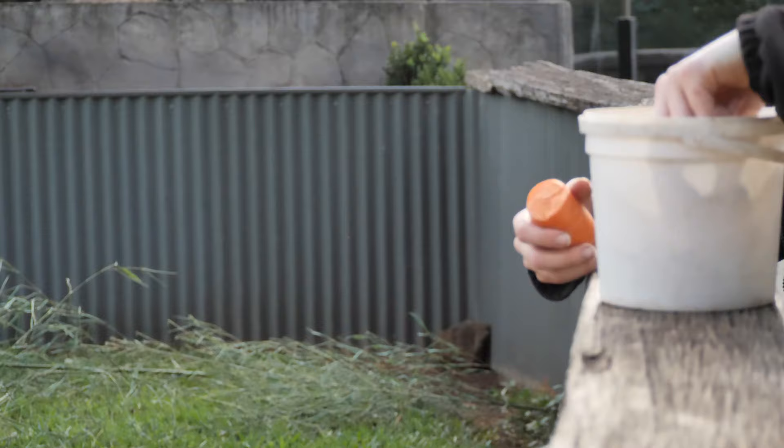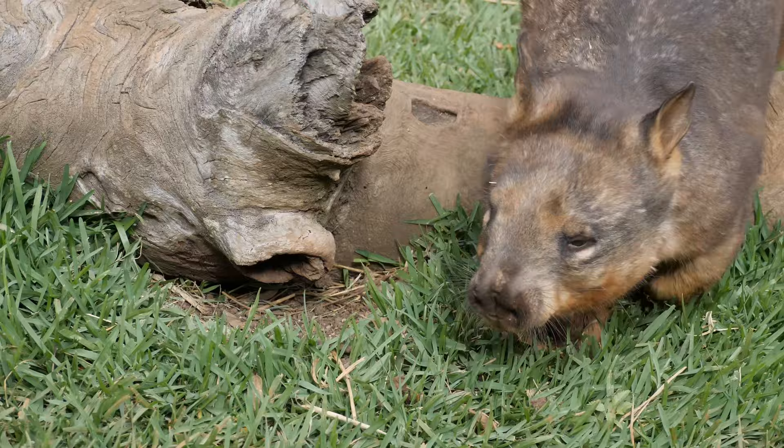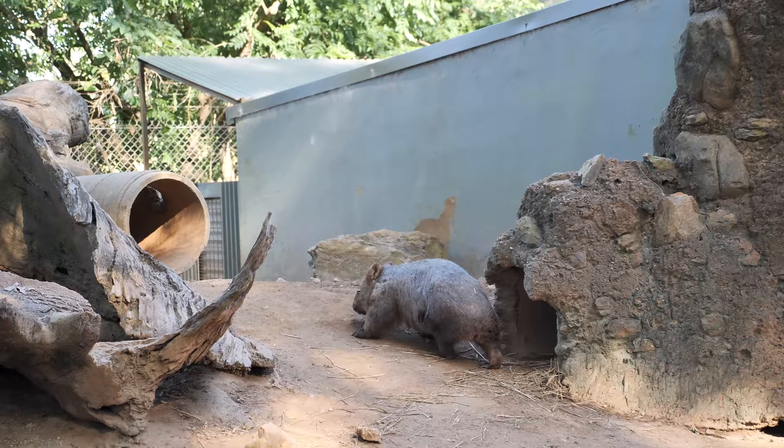Every afternoon we use what we call a scatter feed. This is breaking their food up into smaller portions and scattering or hiding it around their enclosure. So the little pellets that you might see that we feed them — we also use carrot and sweet potato. Sweet potato tends to be a bit more of a favourite, and we hide that around the enclosure, which means they have to forage for it. As in the wild, they would spend quite a few hours of the night time — as they're a nocturnal species — looking for their food.